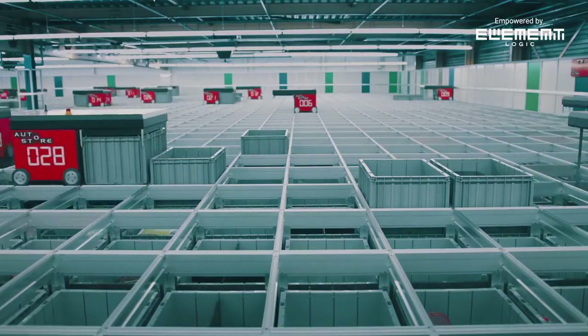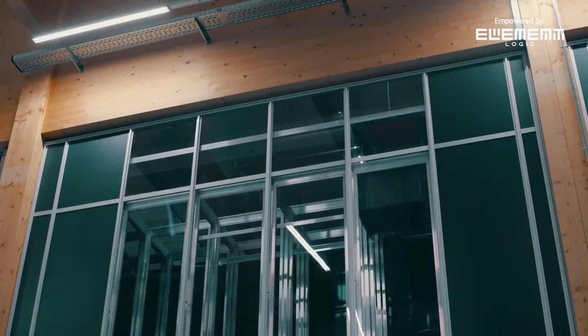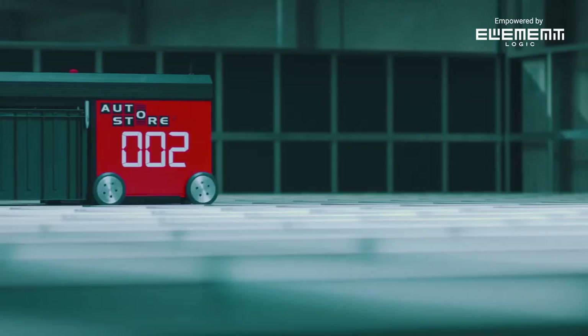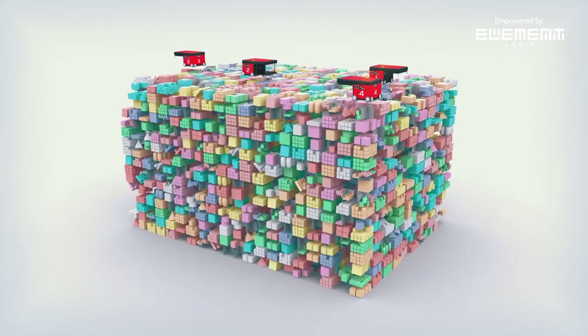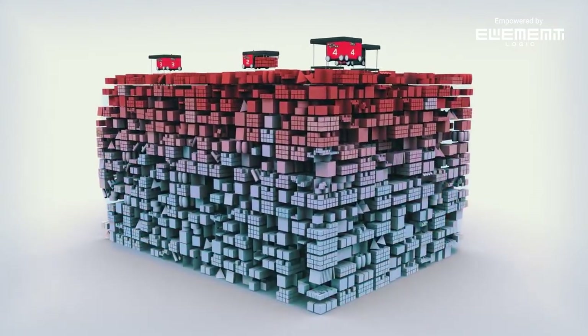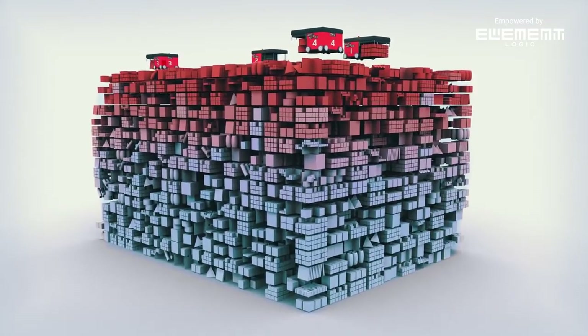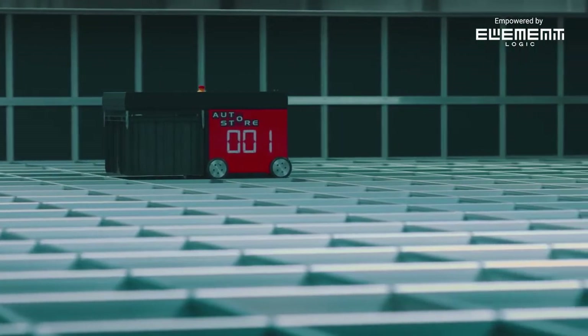To get to a lower bin in the cube, the robot digs out the bin systematically. Every bin delivered to the workstations will be placed back on top, making slow-running products sink to the bottom and high runners stay on top. With this natural slotting, digging becomes a minimum, resulting in high-speed operations.